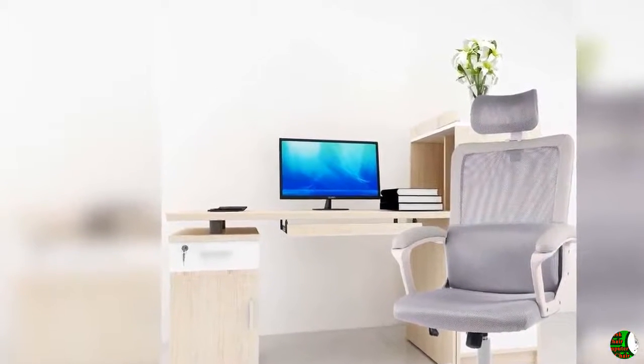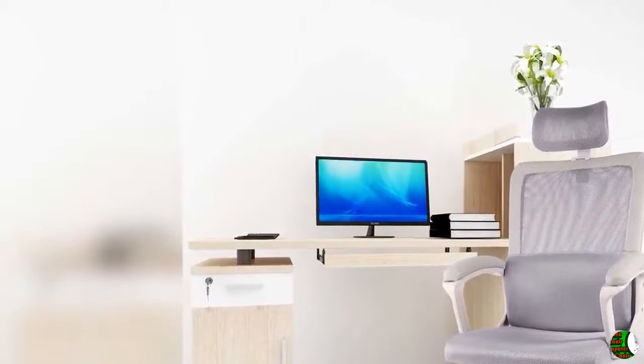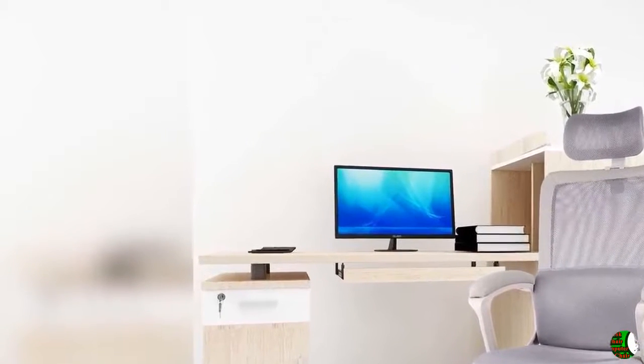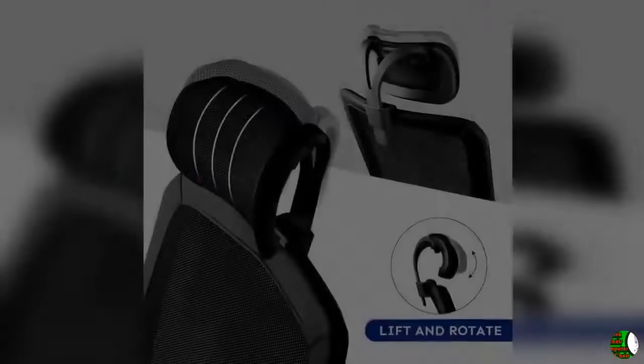Five: Rest assured to purchase. We offer our customers a 12-month replacement and 100% contentment assurance for this office desk chair. We also have a professional customer service team, so if you have any questions, please do not hesitate to contact us — we are always with you.